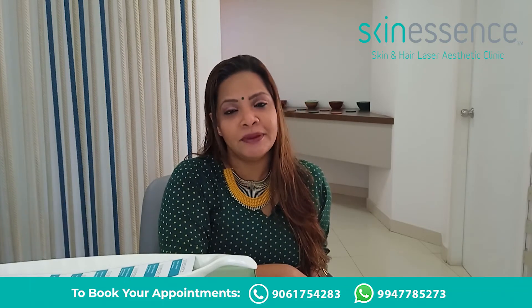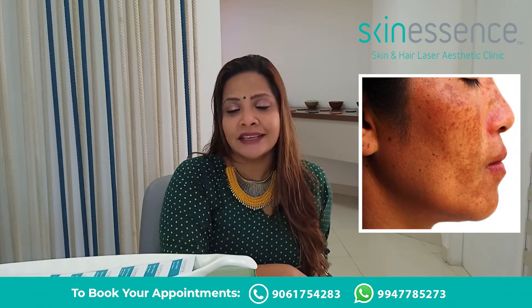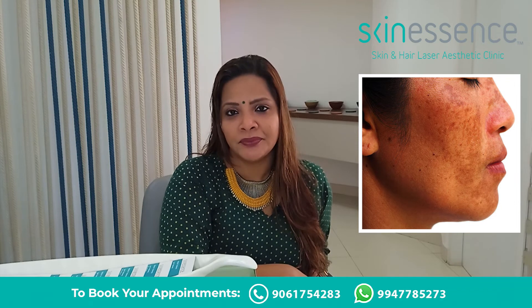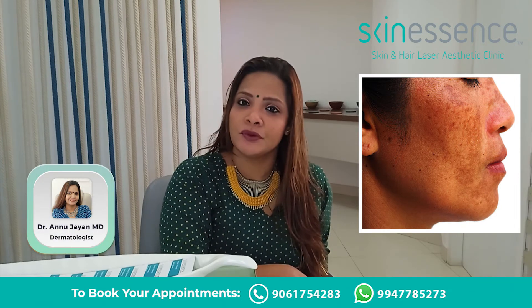In addition to sunscreen, certain skin lightening agents can also help in decreasing melasma. I also recommend some in-clinic procedures like chemical peels to control melasma. However, understand that this requires long-term treatment and, of course, maintenance too.